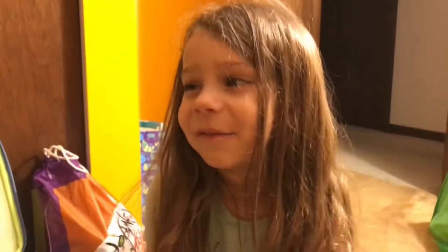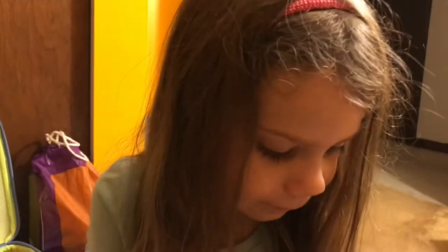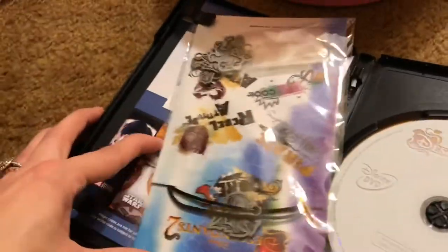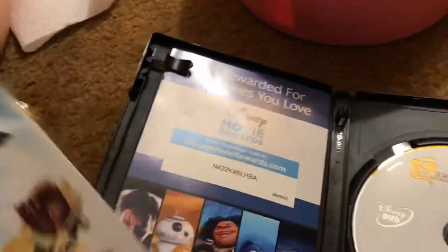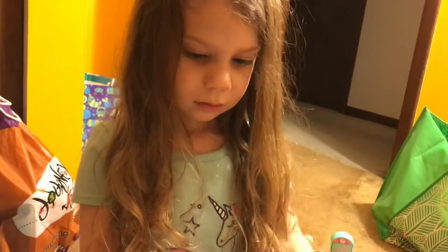Harper, guess what? There is a necklace in this movie. Do you want to see? Look, there it is! Can I wear it? Yeah, you can wear it. Can I put it on? Yeah, let's figure it out.